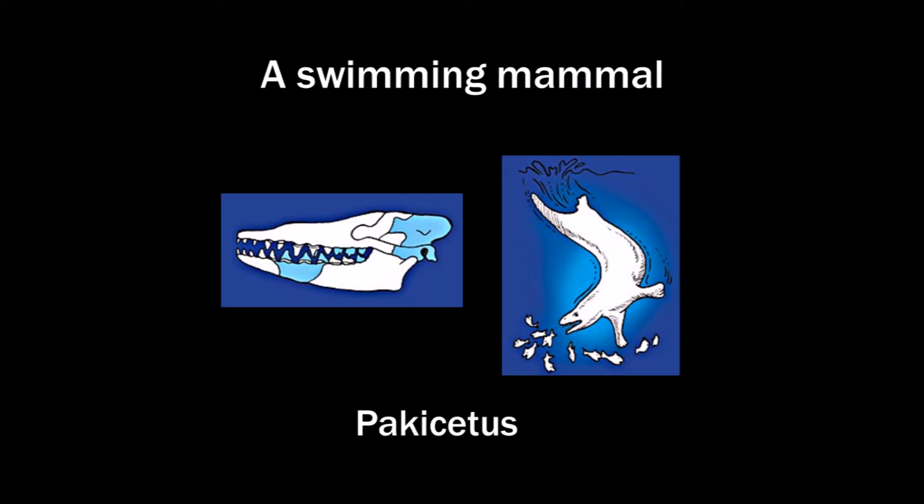An ear bone. But later a more complete skeleton has been found.